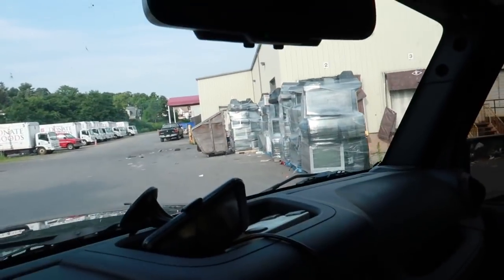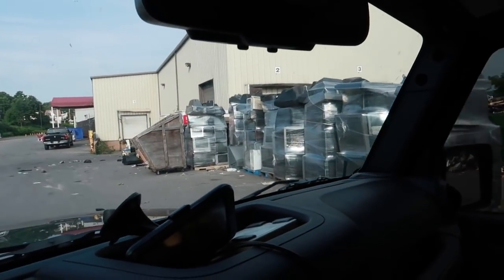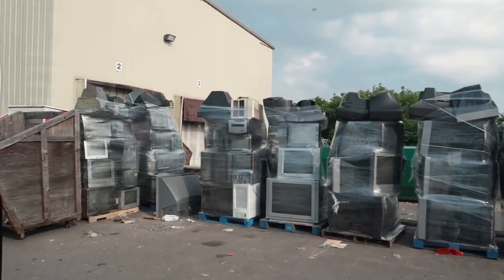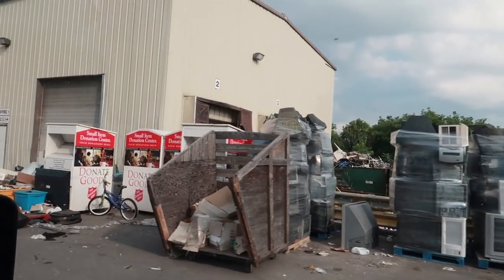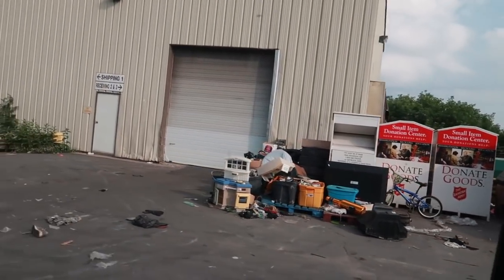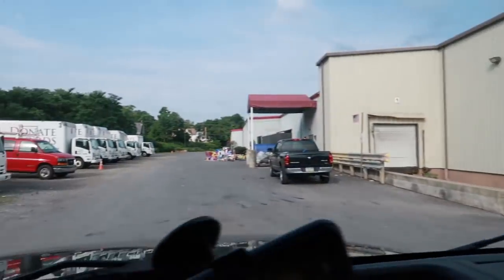Over here we have a bunch of TVs, shrink-wrapped — all shrink-wrapped. A couple other TVs and other assortments of stuff.